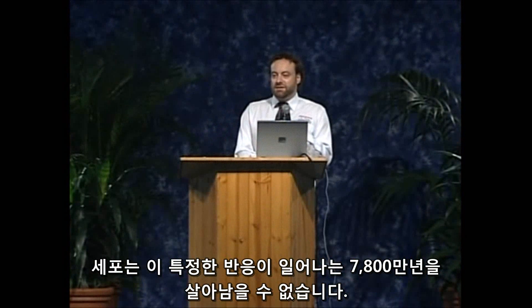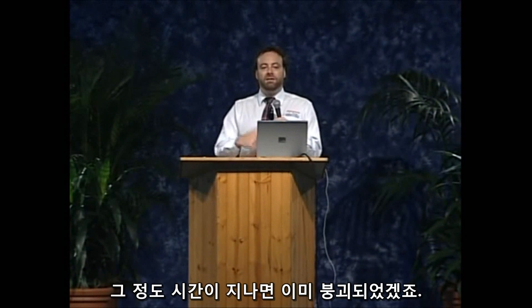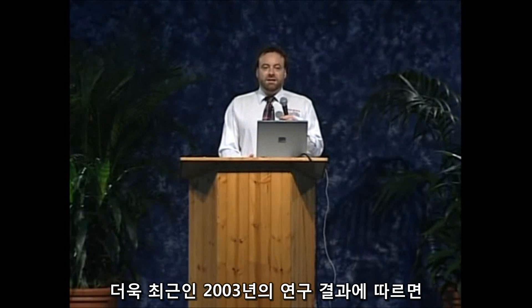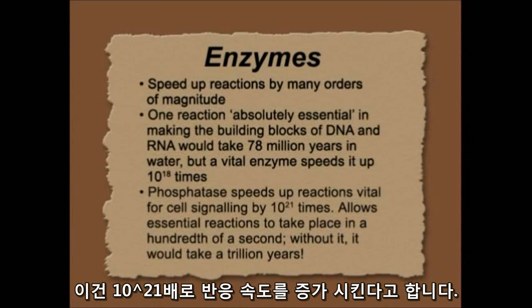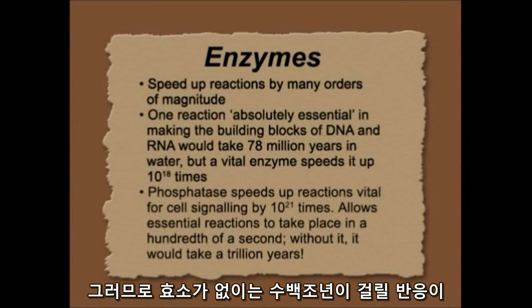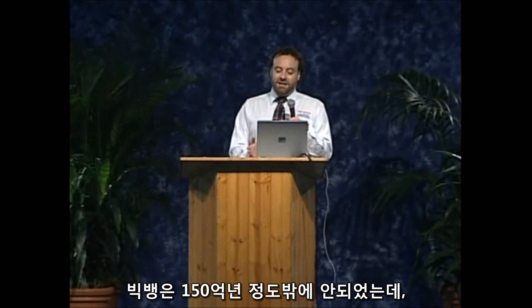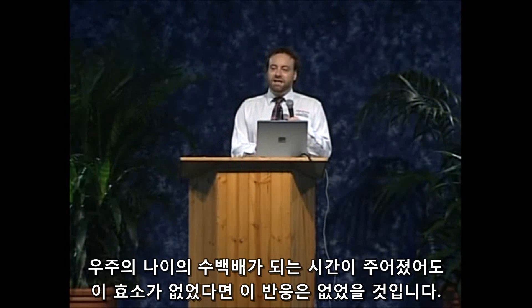The cell just couldn't survive if it took 78 million years to make this vital reaction — the cell would have long since broken down by then. And even more recently, discovered in 2003, there's one that speeds reactions up by 21 orders of magnitude. So without this enzyme, a reaction would take a trillion years. Even the big bangers think the universe is only about 15 billion years old, so this is about 100 times even the evolutionary age of the universe that this reaction would take without this enzyme.